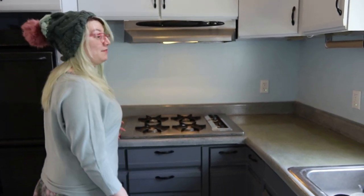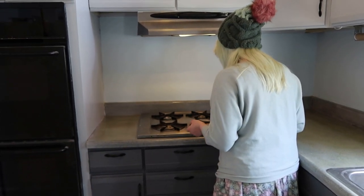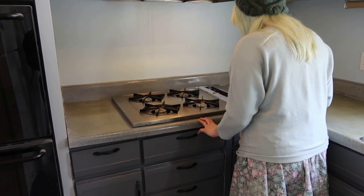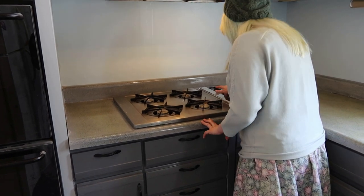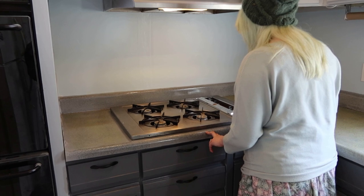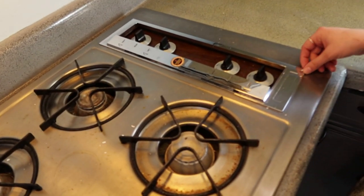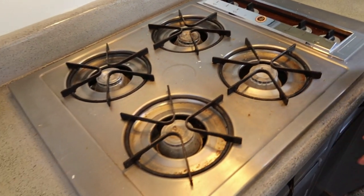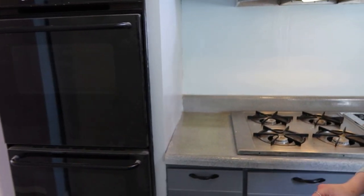I didn't know you could get igniters for those without spending a fortune. The oven is new — the cooktop is not. Are you going to make so much bread in that thing? And cookies? The only disappointment in the oven is when you make massive batches of cookies — literally that's it, and that happens twice a year if that.